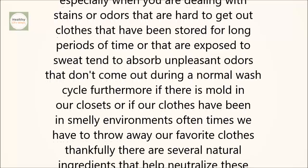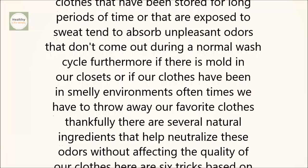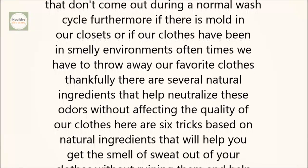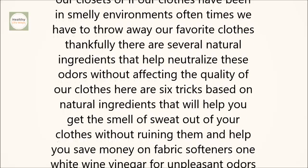Thankfully, there are several natural ingredients that help neutralize these odors without affecting the quality of our clothes. Here are 6 tricks based on natural ingredients that will help you get the smell of sweat out of your clothes without ruining them and help you save money on fabric softeners.